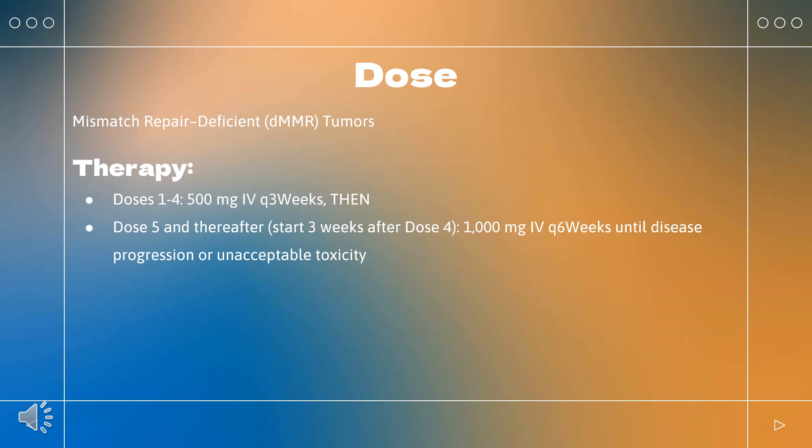Dosage Modifications: No dose reductions are recommended. Pneumonitis — Grade 2: withhold therapy; resume when complete or partial resolution (grade 1) occurs after corticosteroid taper; permanently discontinue if no complete or partial resolution within 12 weeks of initiating steroids, or inability to reduce prednisone to ≤10 mg/day or equivalent within 12 weeks. Grade 3 or recurrent grade 2: permanently discontinue.